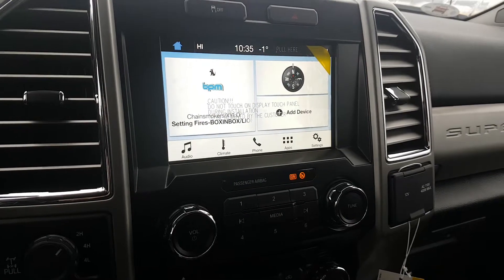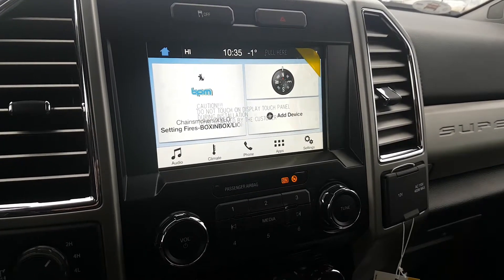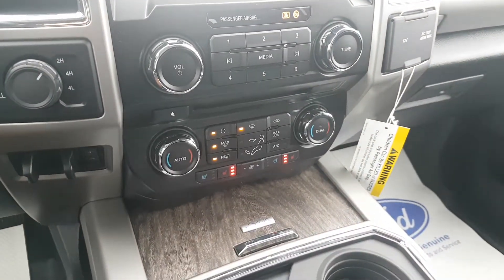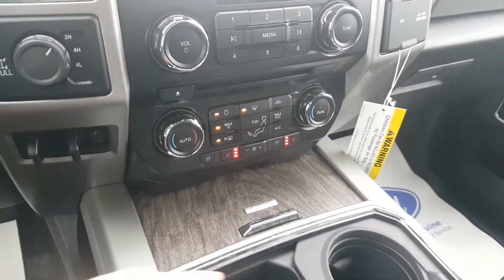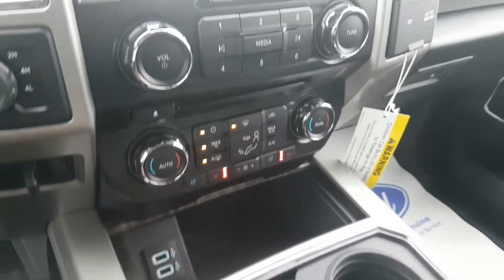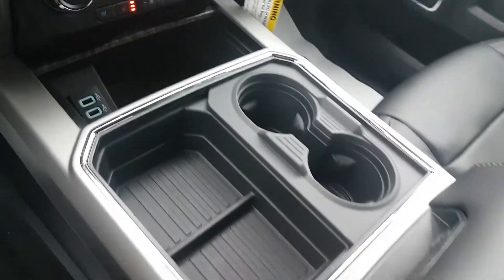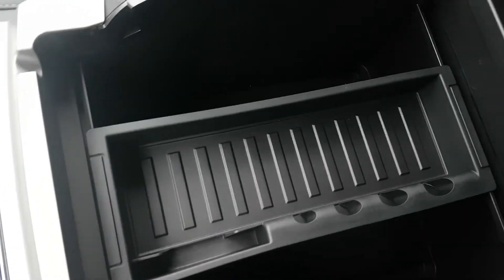So you got your big touchscreen there for audio, climate, phone, and apps that are capable of running off the truck as well. You got your heated front and cooled seats, some storage right here, plug-ins for phones or anything you want to keep hidden, two cup holders, and more storage.